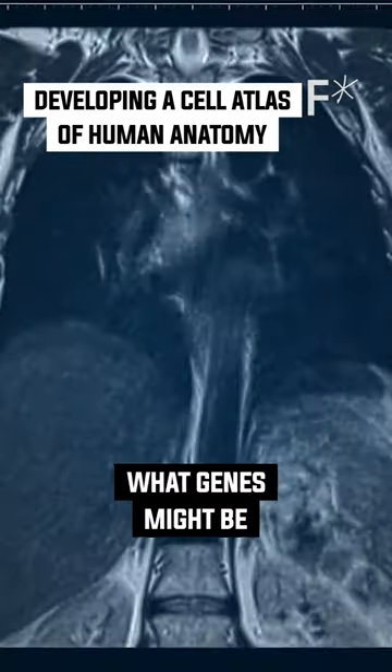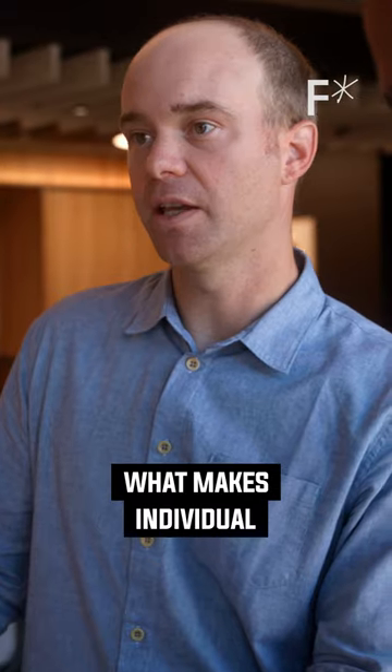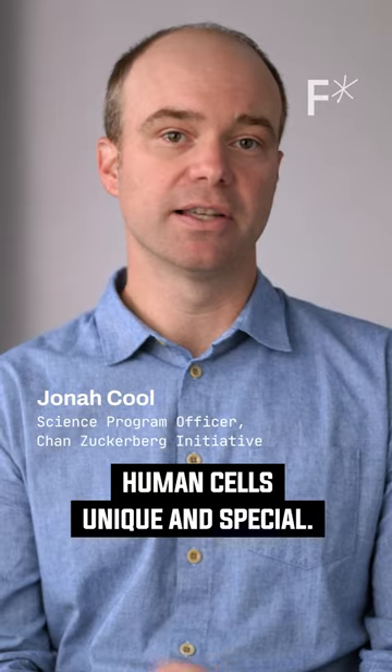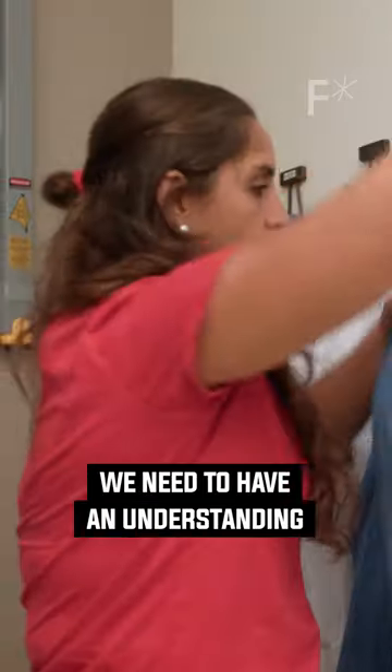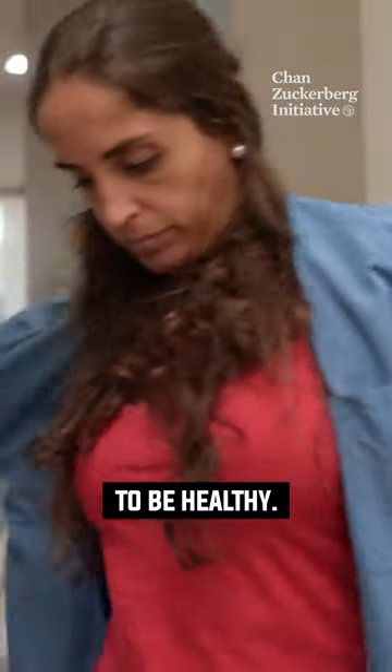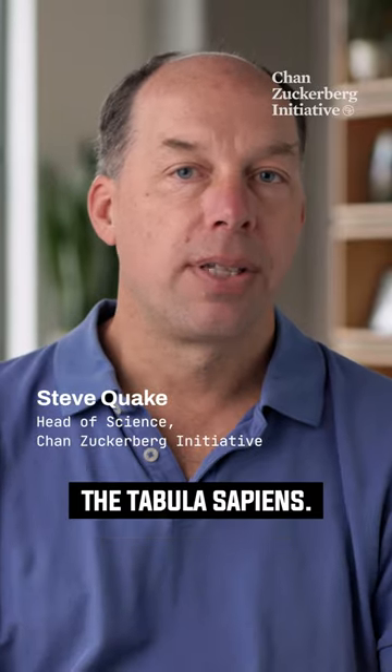Even though we know what genes might be involved in disease, the problem is we don't always know exactly what makes individual human cells unique and special. A cellular atlas gives us this sort of information. We need to have an understanding of what does it mean to be healthy — what does the reference look like? And that's what led to making the Tabula Sapiens.